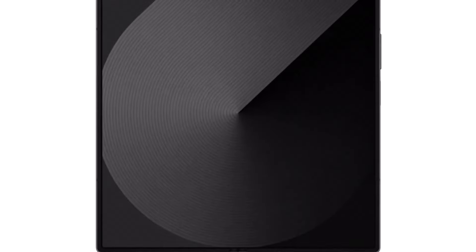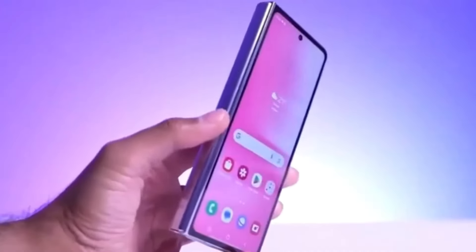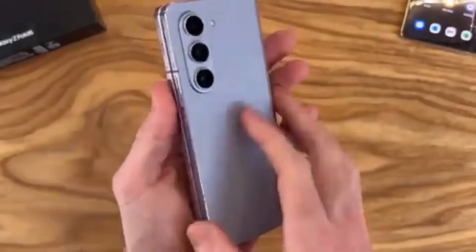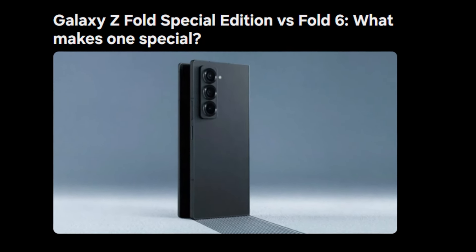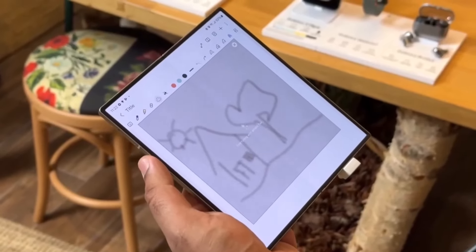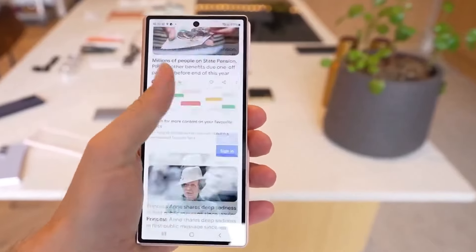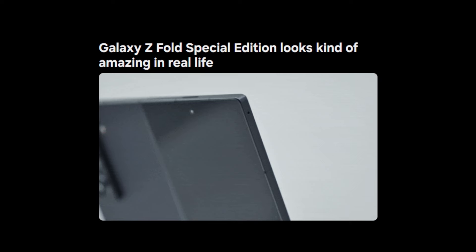One of the first differences between these two foldables is their availability. While the Galaxy Z Fold 6 is available in various markets around the world, the Special Edition might be harder to get. Samsung has only announced it in South Korea so far, with plans for it to reach China next. The Special Edition weighs 236 grams compared to the Fold 6's 239 grams — not a huge difference, but notable for those who prioritize portability.